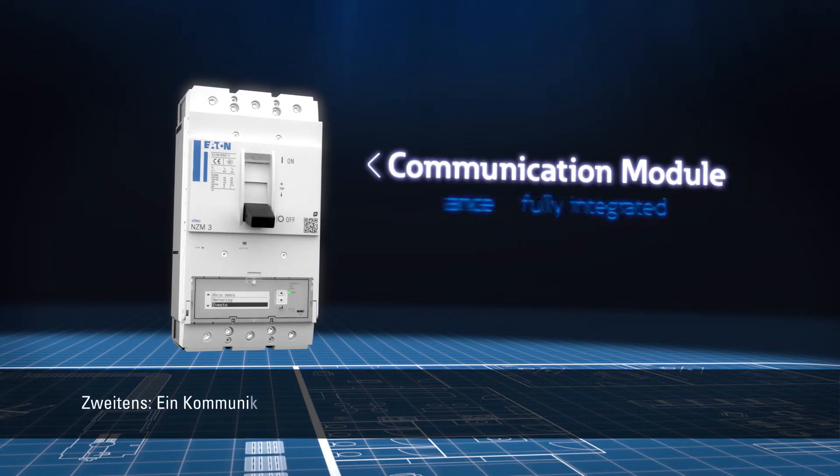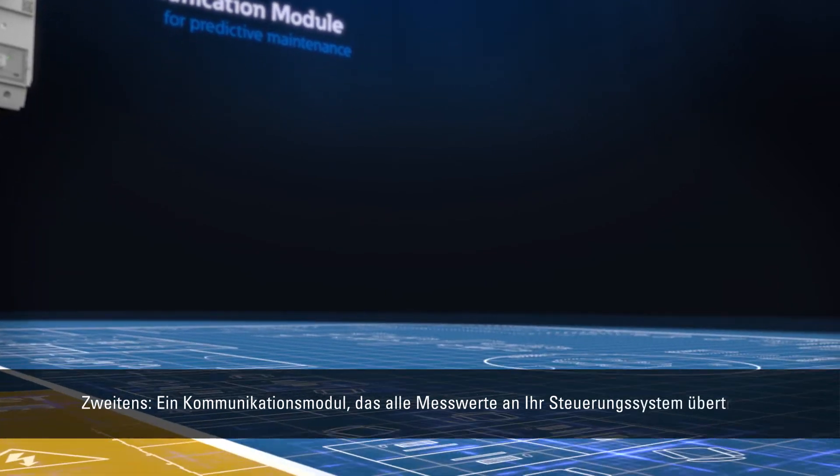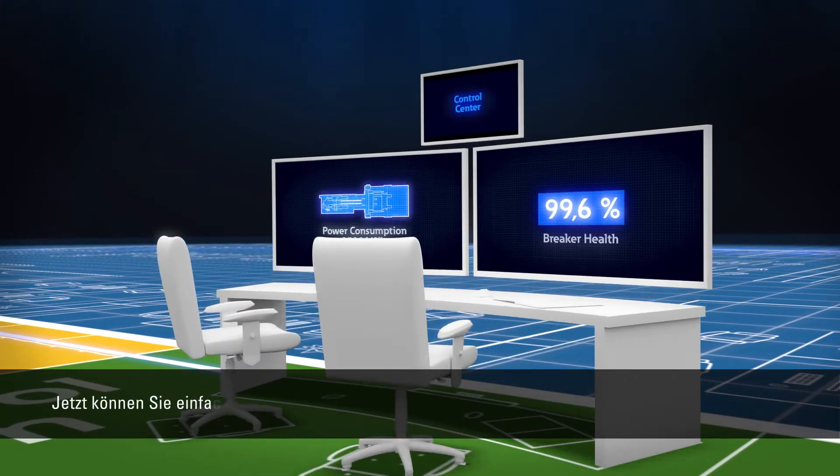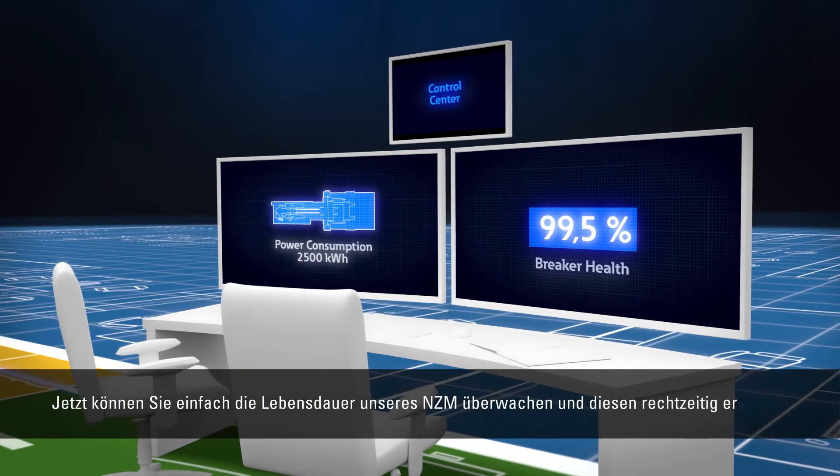Second, a communication module that transfers all readings to your control system. Now, you can easily monitor our NZM's lifespan and replace them on time.